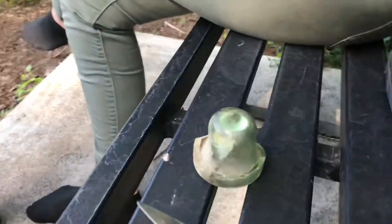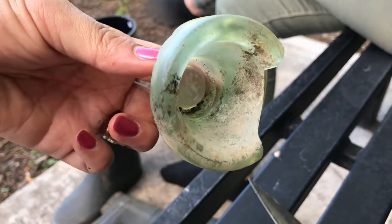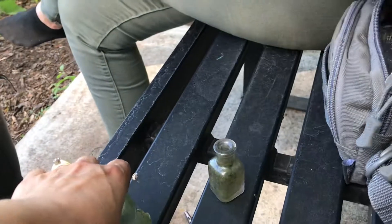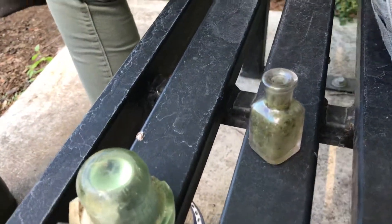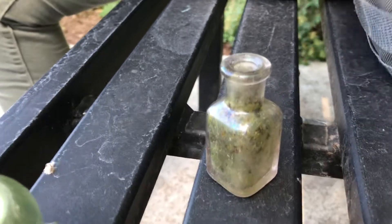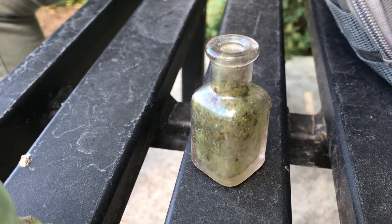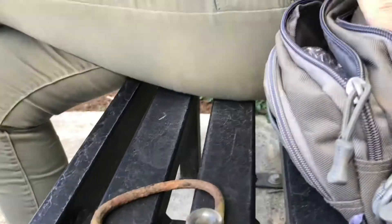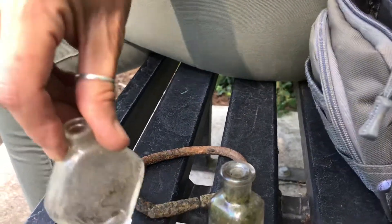Anna found something cool looking that we think is probably a seltzer bottle, like a kick-up thing, and it looks like there's a marble in there — it's really cool looking. She found this little tiny one and it's a whole bottle. We found what we think was a dump and we just kind of got started on it, and she found a spoon and some other metal things.